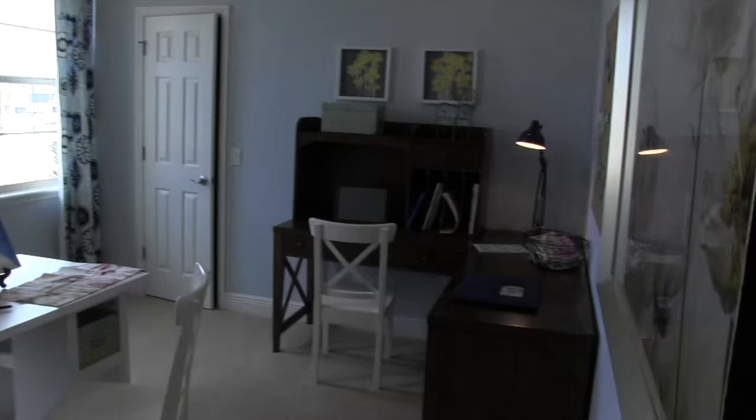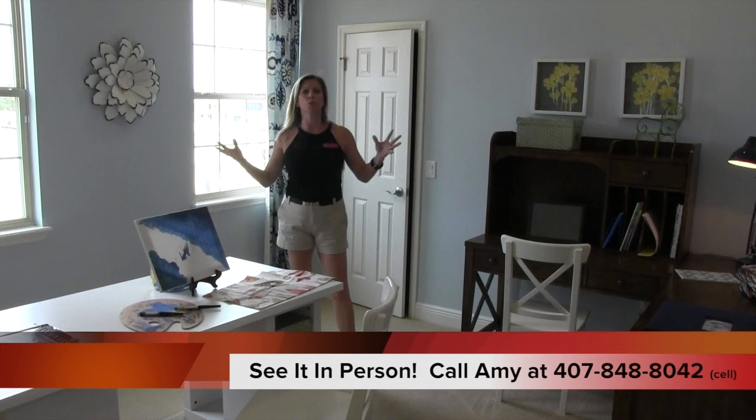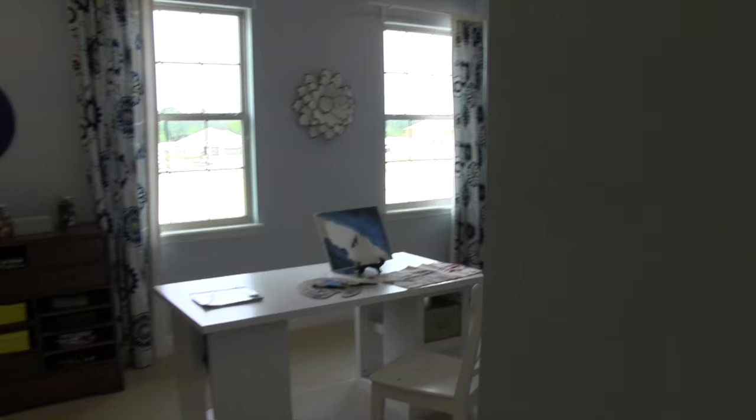Back here is another bedroom. In model homes, the design team shows the versatility of the floor plan. If you don't need six bedrooms but would love a hobby room or craft room — maybe you sew or scrapbook — this is a great space for that. But remember, it is essentially a bedroom, so you can use it whichever way works best for your family.